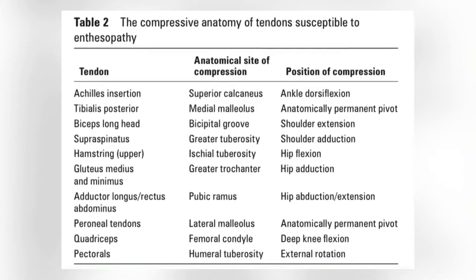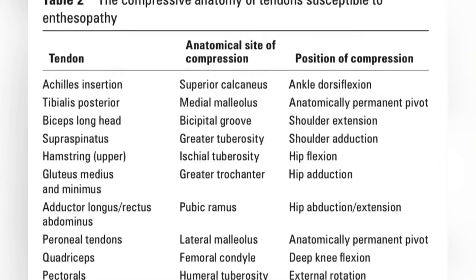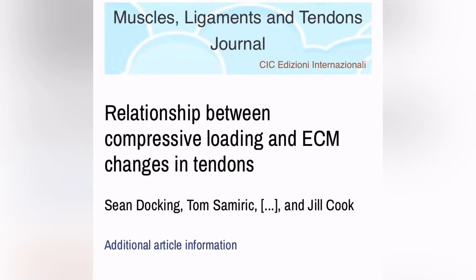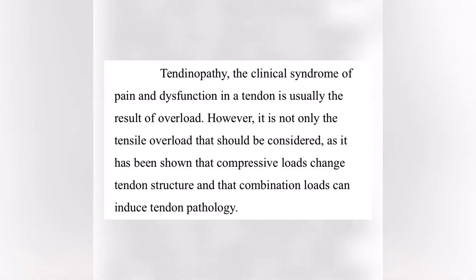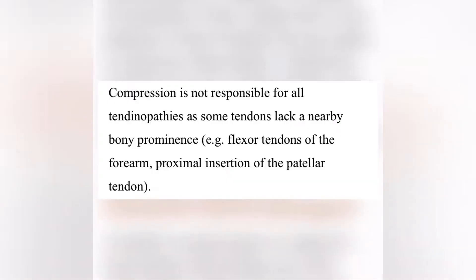If you look at this list of all the tendons that get compressive loads, they do not mention the patellar tendon. A study on the relationship between compressive loading and ECM changes in tendons says more of the same: tendinopathy is not just the result of overload — we also have to consider compressive loads, and the combination of compressive and tensile overload can induce tendon pathology. They go on to say compression is not responsible for all tendinopathies, as some lack a nearby bony prominence, such as the proximal insertion of the patellar tendon.